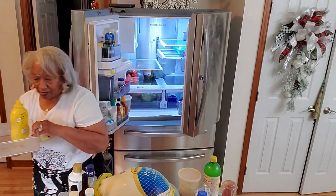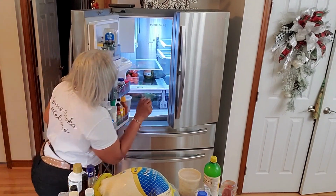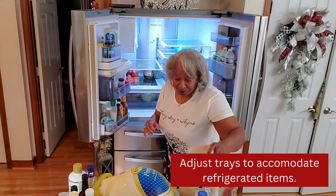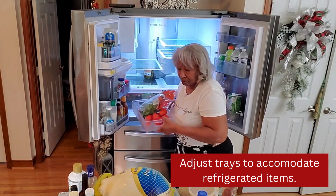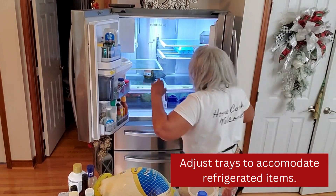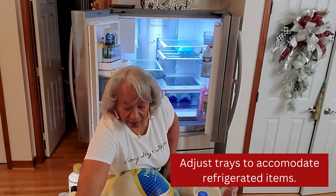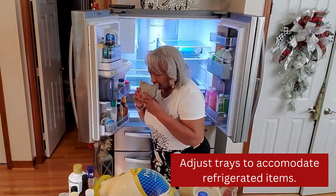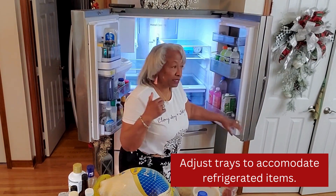I think I'll use this tray for the other condiments — it's pretty empty. Sometimes you have to move your shelves around, especially to accommodate those things that are large. I have a packet that stays in my refrigerator that helps to keep the odors down.